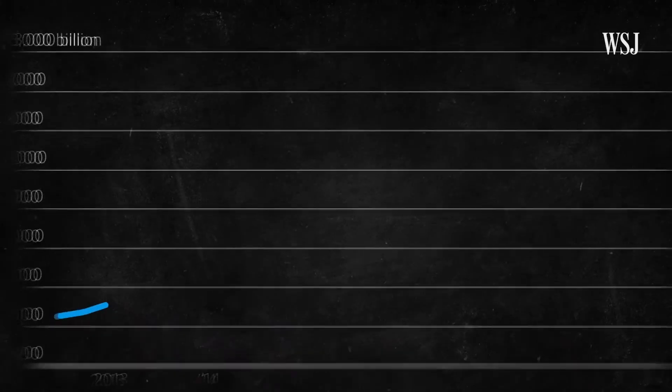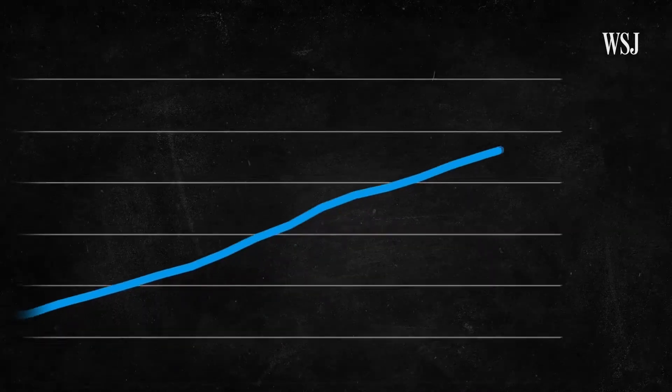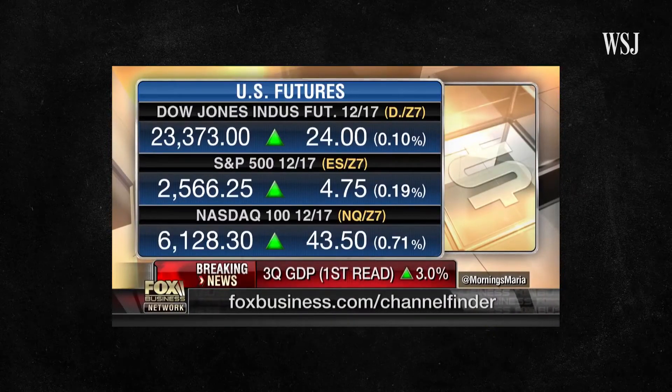There's one big economic indicator that economists pay attention to when figuring out if the country is in a recession: GDP, gross domestic product. It's our biggest measure, our most important measure.